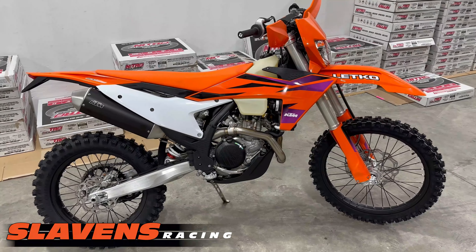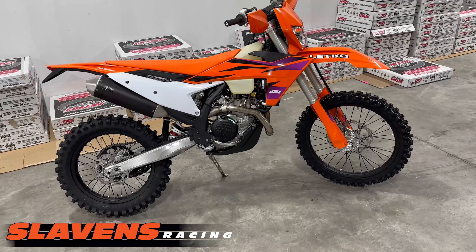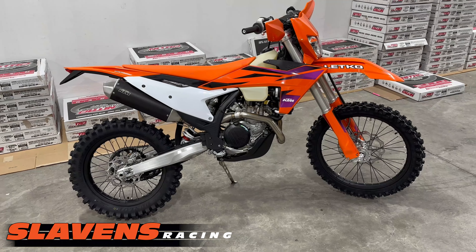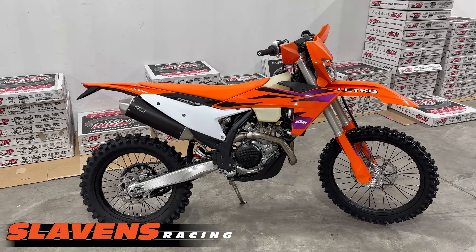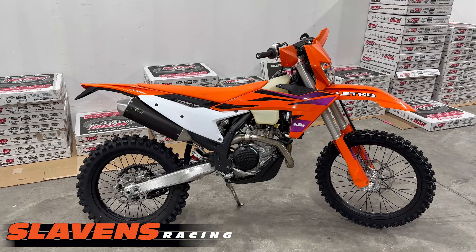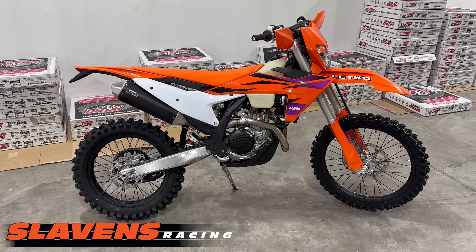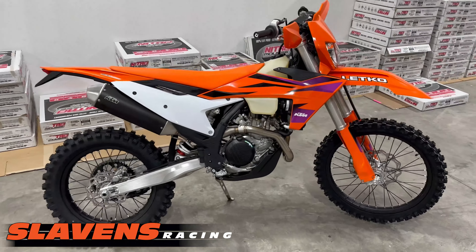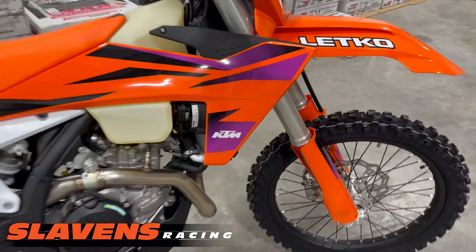If you're not familiar with what KTM's done on these new models, pretty much everything's new on them except for the wheels and tires — new frame, swing arm, plastic, seat, headlight, engine, and the exhaust system looks different. It also comes with a fan kit.